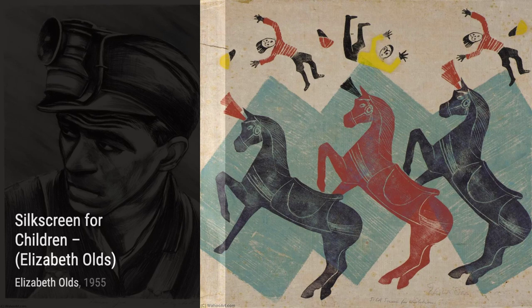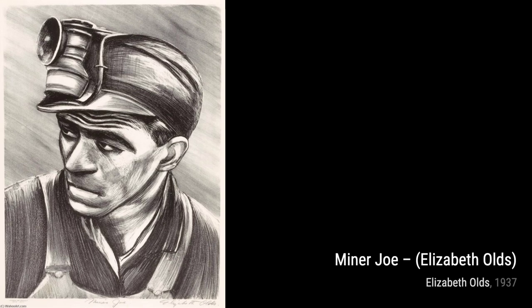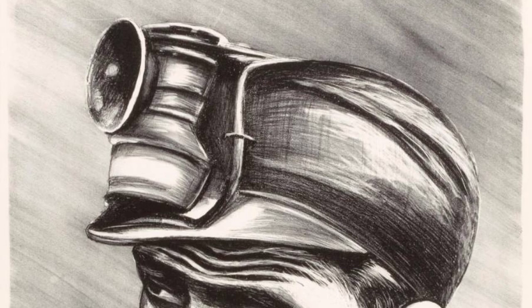Next up, we have Plovers. In this piece, Olds showcases her incredible attention to detail as she brings these beautiful birds to life. The delicate brushstrokes and soft colors create a sense of tranquility and grace.